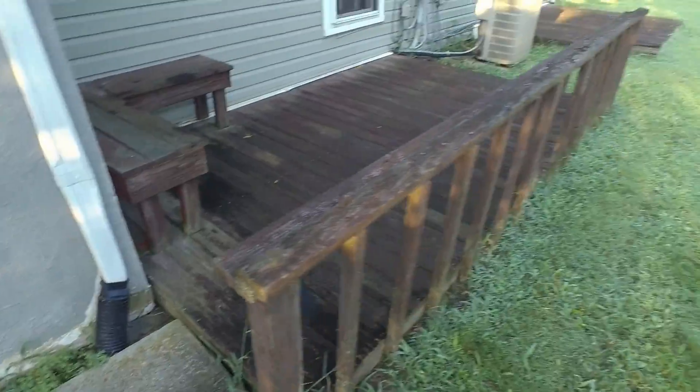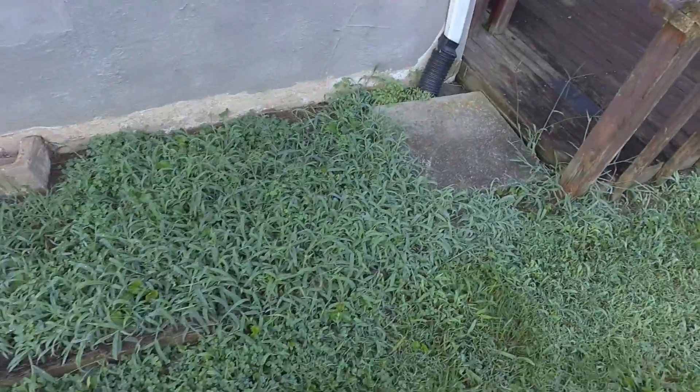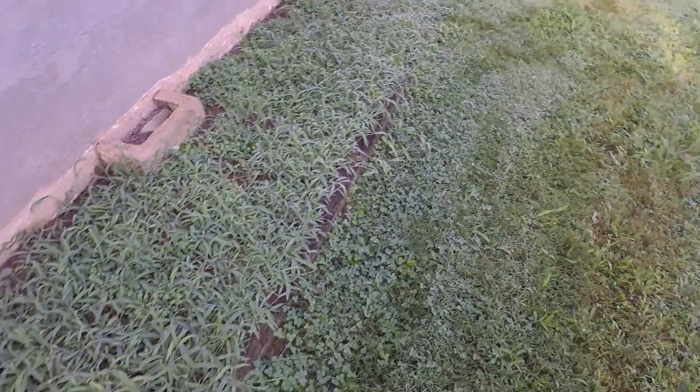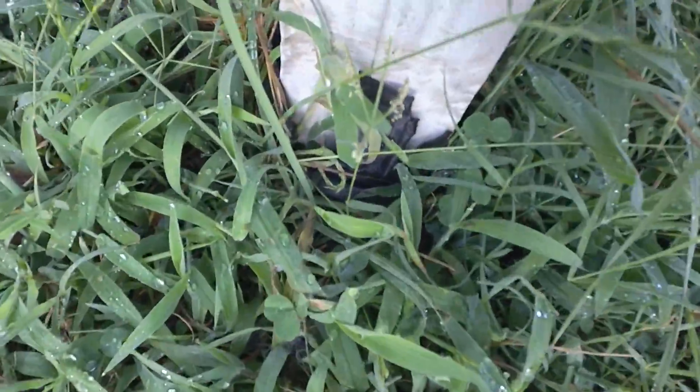She's got some major problems here with the crawlspace flooding and you can see she's already got drainage here. This corrugated pipe goes into the ground and doesn't come out anywhere, and so what happens is all that water ends up underground somewhere and not flowing where it needs to be.